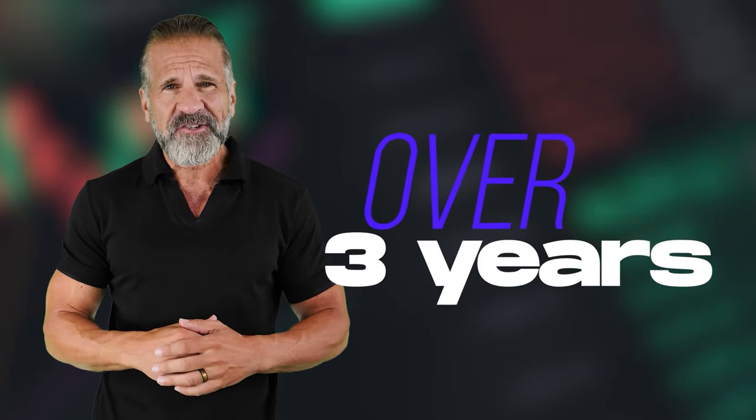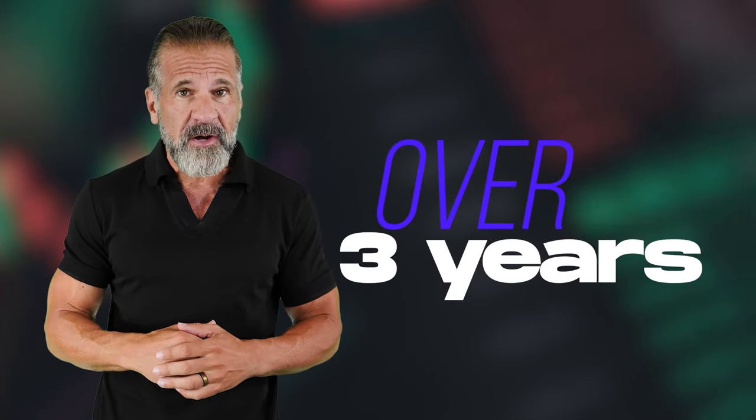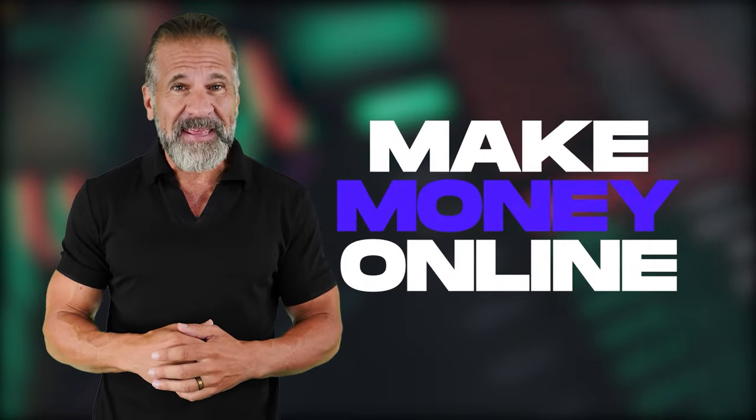Hello dear friends and welcome to my YouTube channel. For over three years I've been sharing my insights about cryptocurrency and have shown you many ways to make money online. In today's video I'll teach you how to earn money through cryptocurrency arbitrage.